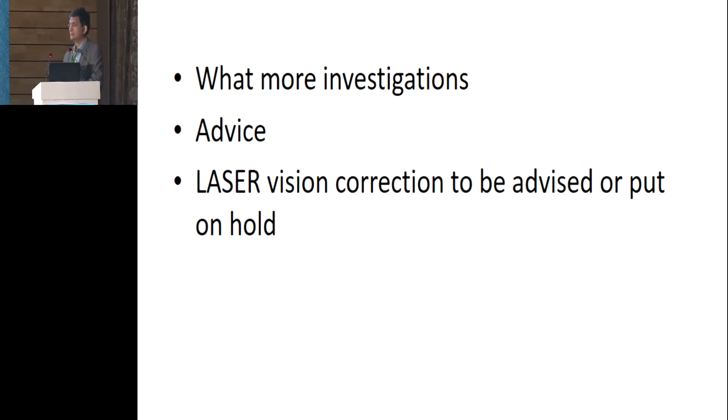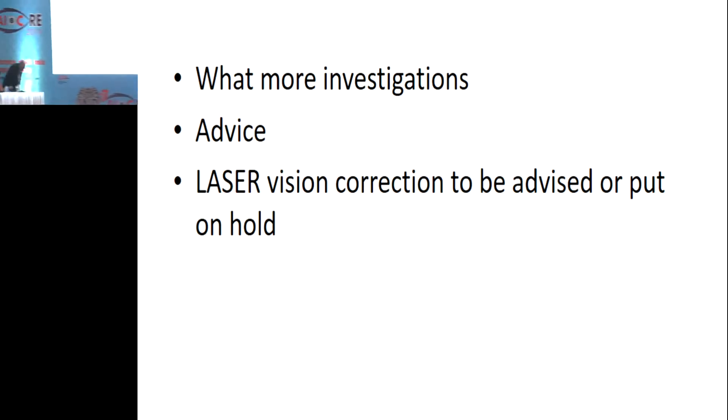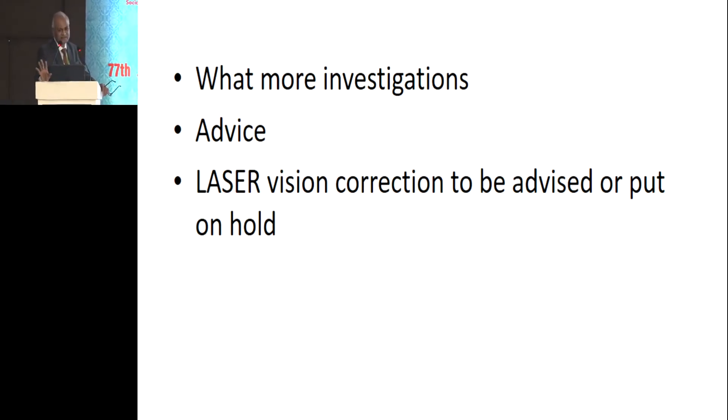The take-home message is: whenever such a finding appears, don't hurry for any surgery. Don't start treatment on that day. Follow up six-monthly. Check the intraocular pressure diurnal variation. For LASIK, wait until at least age 20 when the refractive error is fixed. What Manish has done — following up the patient without starting treatment — is the correct option.